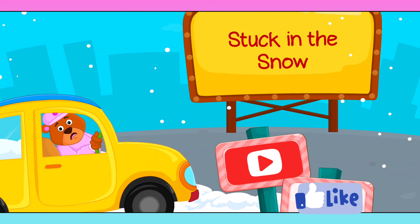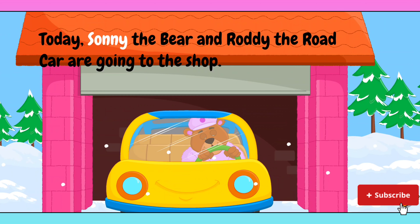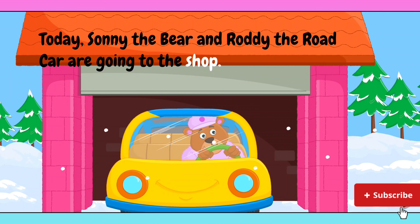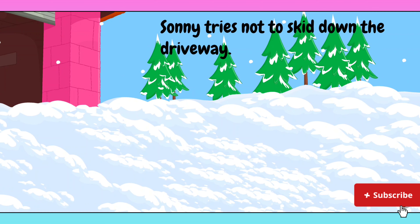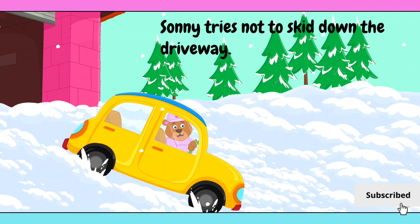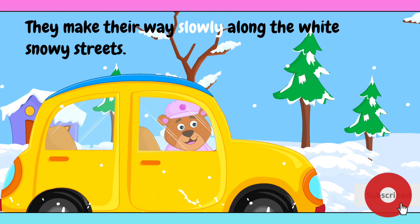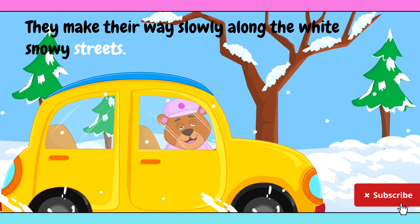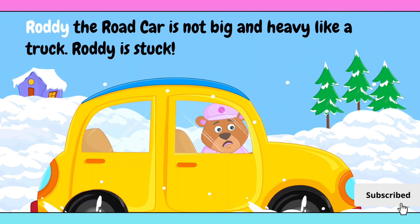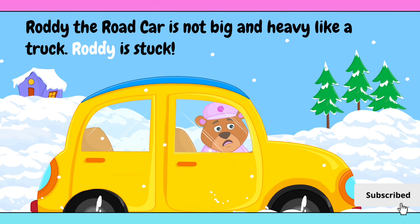Stuck in the snow. Today, Sonny the bear and Roddy the road car are going to the shop. Sonny tries not to skid down the driveway. They make their way slowly along the white snowy streets. Roddy the road car is not big and heavy like a truck — Roddy is stuck.